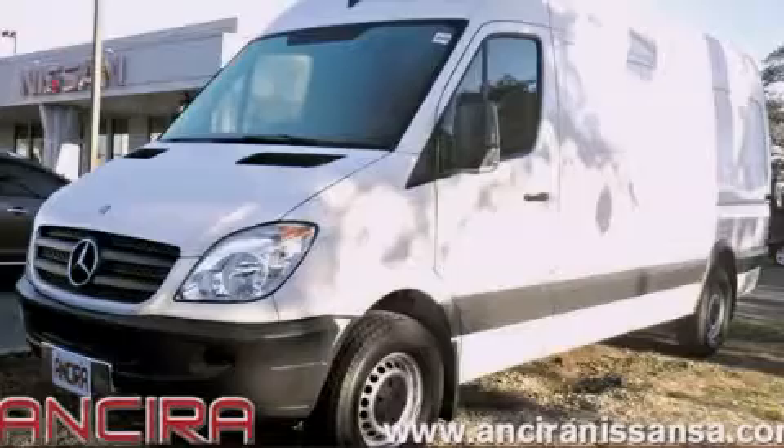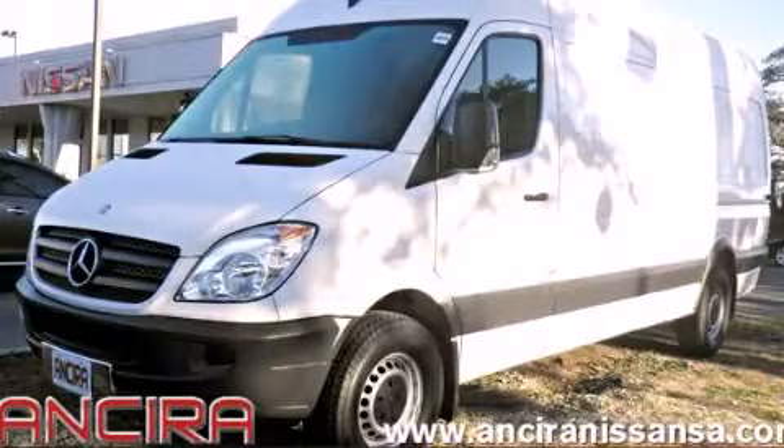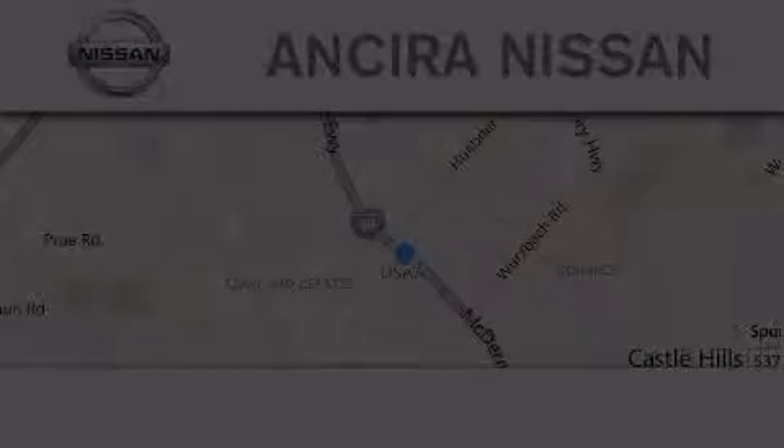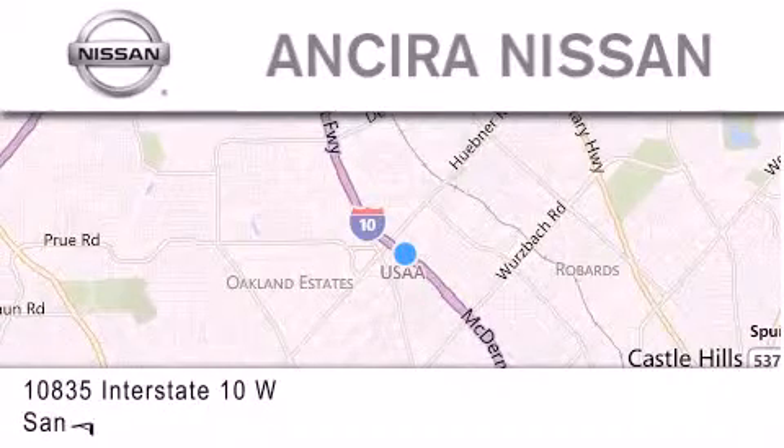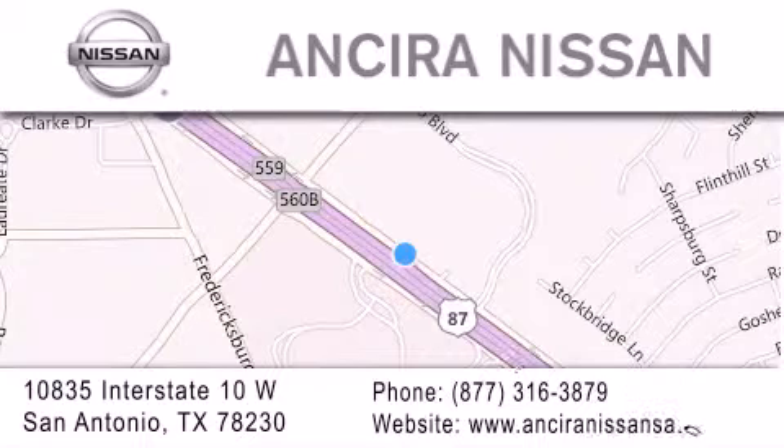Contact us today to arrange your test drive. Thank you for considering Ansira Nissan for your next new or pre-owned vehicle. For additional information, please visit our website, give us a call, or stop by our dealership. We're located at 10835 Interstate Highway 10 West in San Antonio. We look forward to serving you.